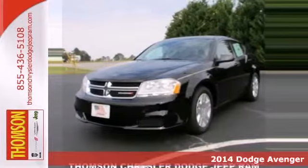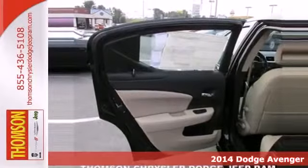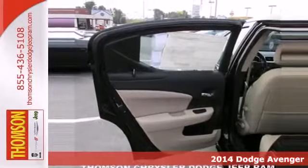Here's a 2014 Dodge Avenger. Comfortable, powerful and intelligent, it delivers on all fronts. Stability and traction control, multiple airbags and a low tire pressure warning keep you safe and in control behind the wheel.